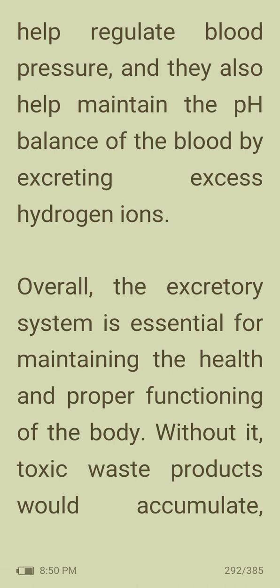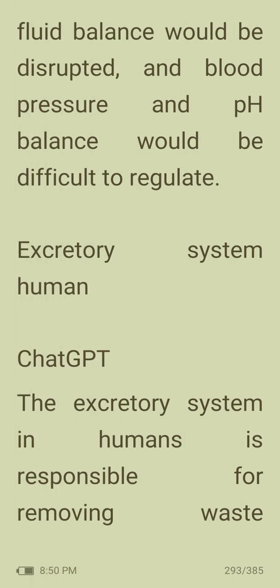The kidneys produce hormones that regulate blood pressure, and they also help maintain the pH balance of the blood by excreting hydrogen ions. Overall, the excretory system is essential for maintaining the health and proper functioning of the body. Without it, toxic waste products would accumulate, fluid balance would be disrupted, and blood pressure and pH balance would be difficult to regulate.